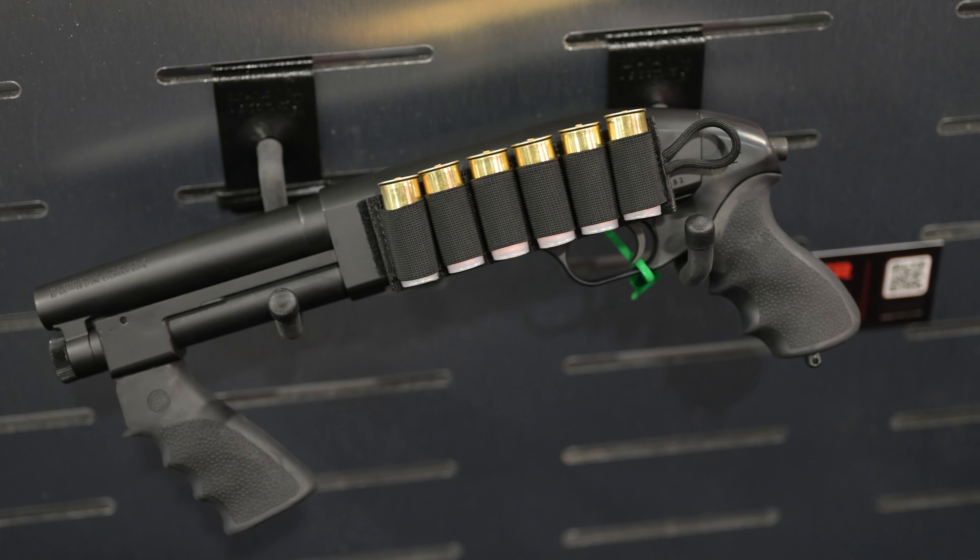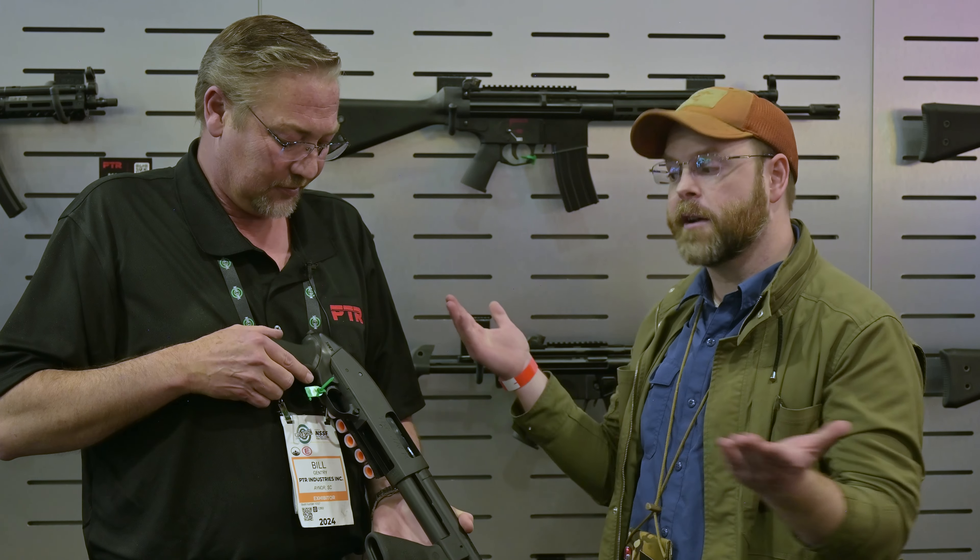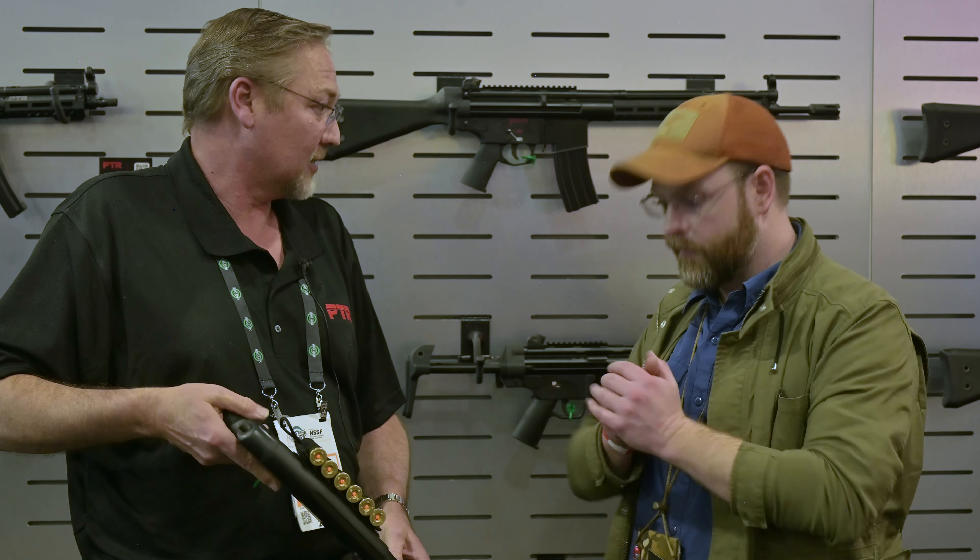So you said it's based on a Mossberg 500 series? Yeah, Mossberg 500, a few modifications, and we're good to go. So full parts compatibility, technically? Absolutely. Very, very nice.